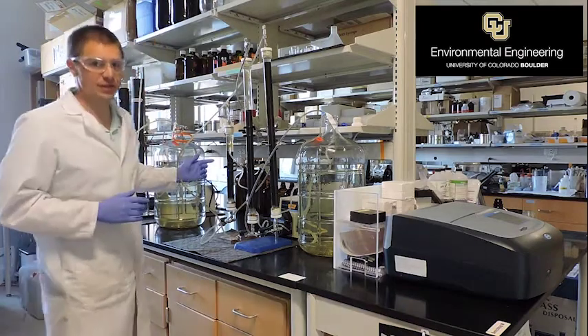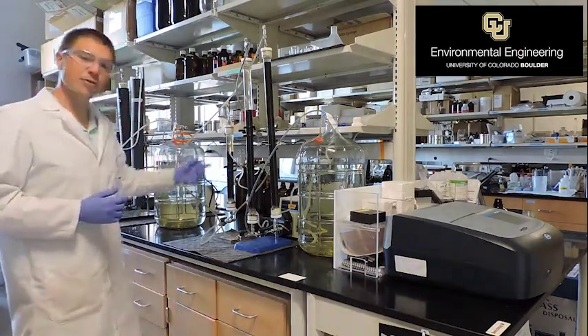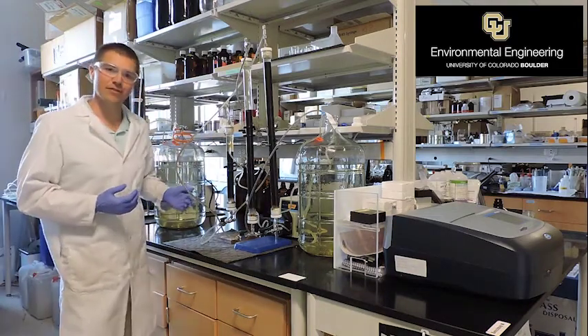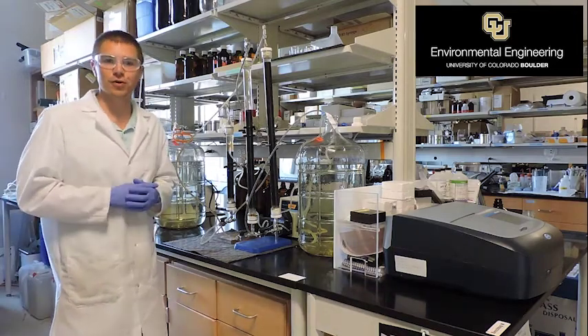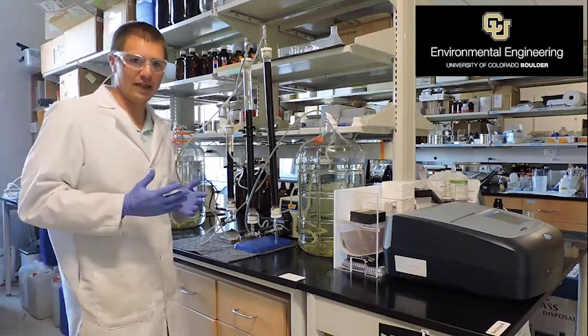We then feed that water to the biofilter. The biofilter is set up here at the bench scale with anthracite media that has biofilms attached to it. As the water passes through the biofilter, those biofilms are able to consume some of the organic matter and we end up with cleaner water at the end.